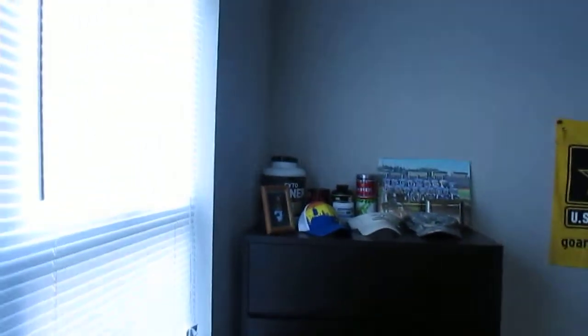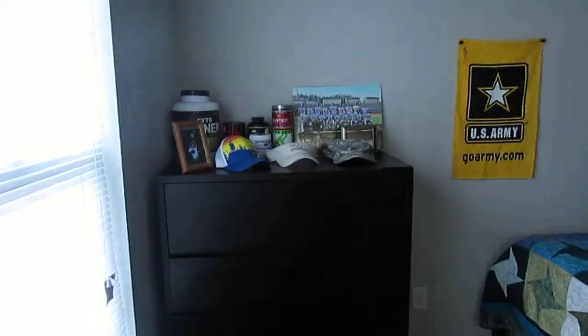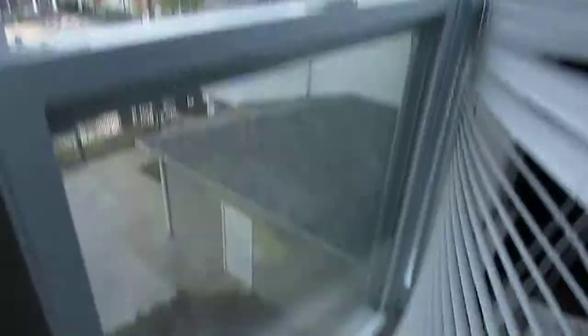On into the second bedroom area. We also made up the beds, just as a bonus. All the blinds were dusted and the windows were cleaned.